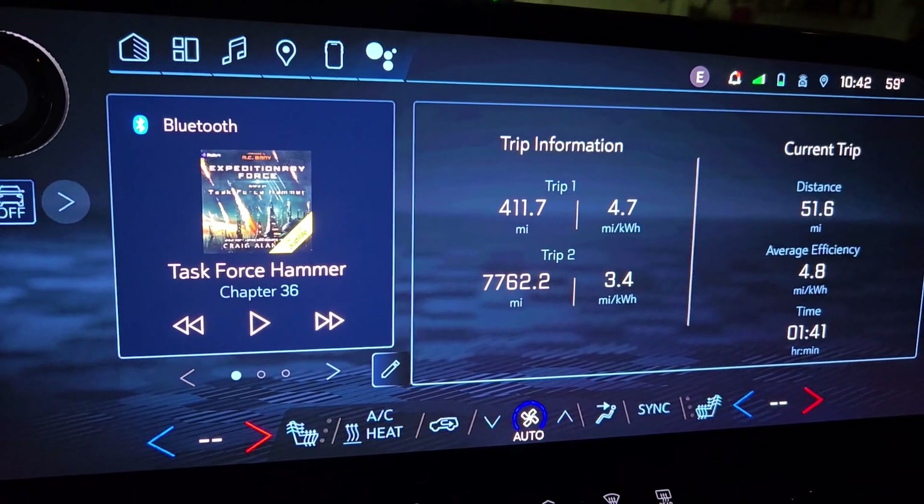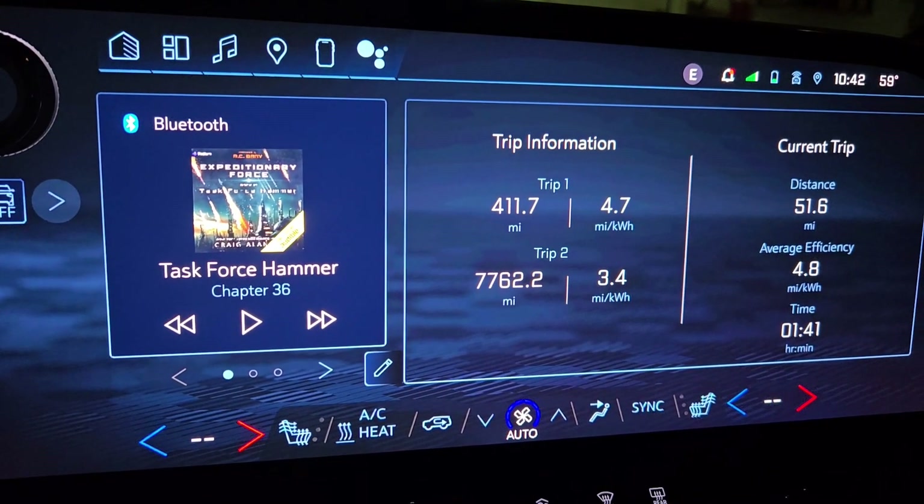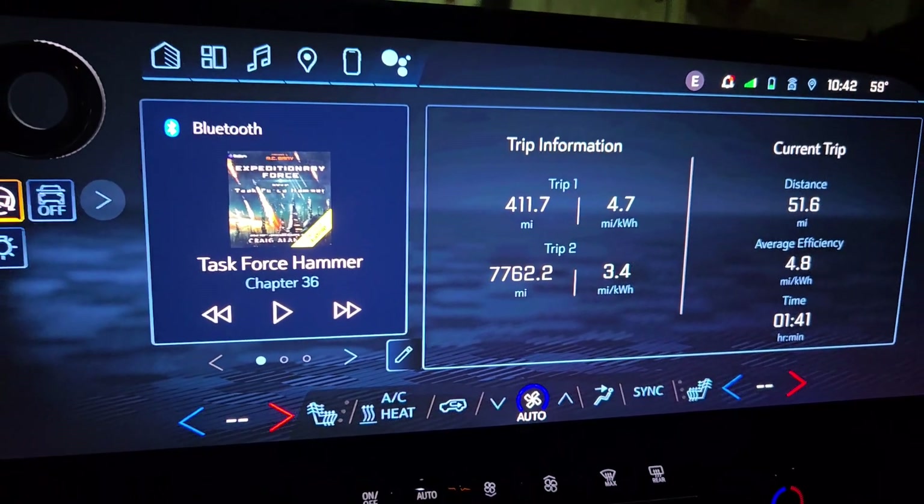I'm going to throw it on the charger now and charge up to 100%. That will let me know how many kilowatt hours the battery holds.